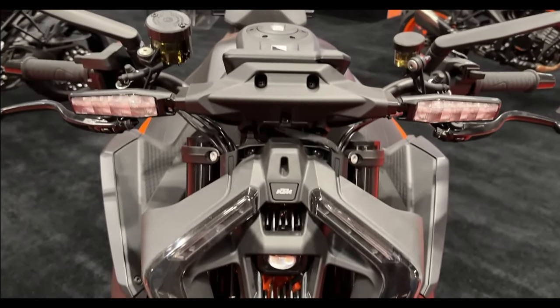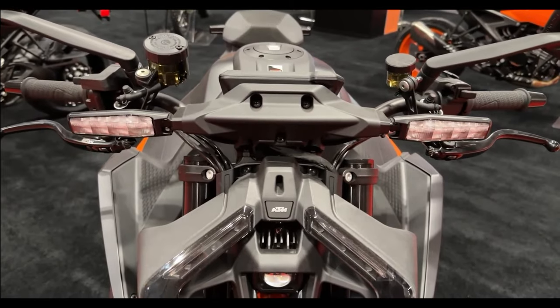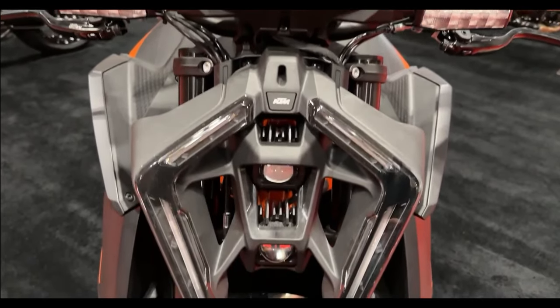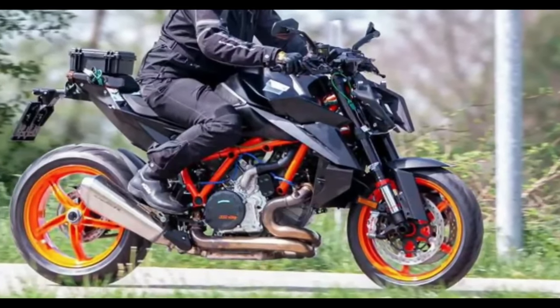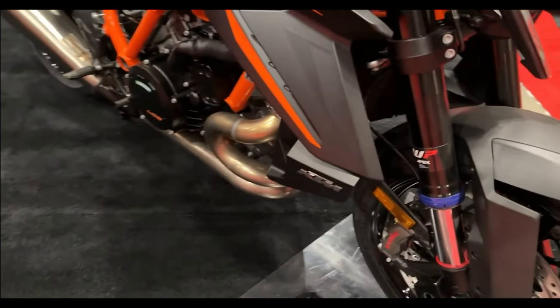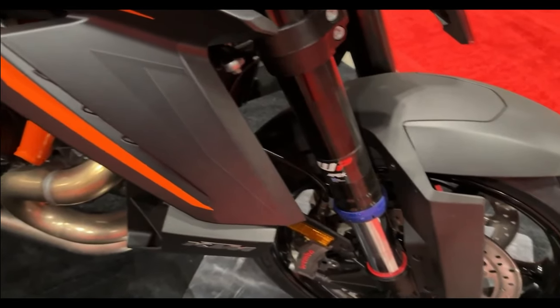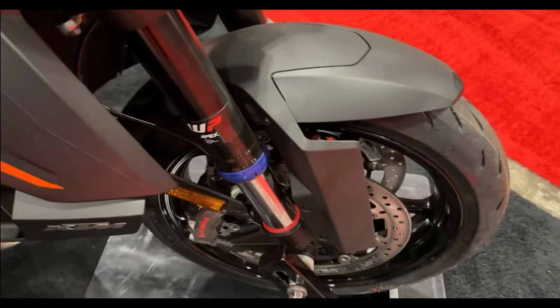KTM will likely remove the vertically stacked LED slats and replace them with LED projector headlights flanked by boomerang-shaped DRLs. Even the fuel tank shape, along with its extensions, the rear seat, and the overall design seem much more aggressive than before. While the 1390 Duke is set to look just as sporty and youthful, the cuts and creases seem to have increased evidently.